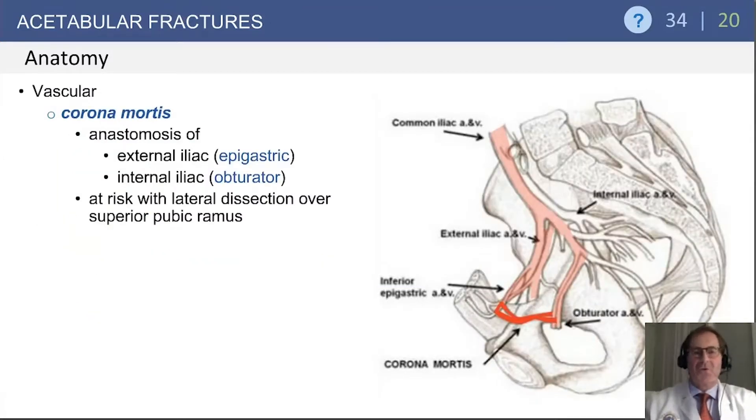In approaching the acetabulum for surgical dissection, particularly the STAPA approach to the quadrilateral surface, you may see some questions about the corona mortis. It's a vascular anastomosis between the external iliac or epigastric artery and the obturator artery of the internal iliac. When disrupted, either at the time of injury or during dissection, it can lead to rather profuse bleeding, and consequently ligation is indicated.